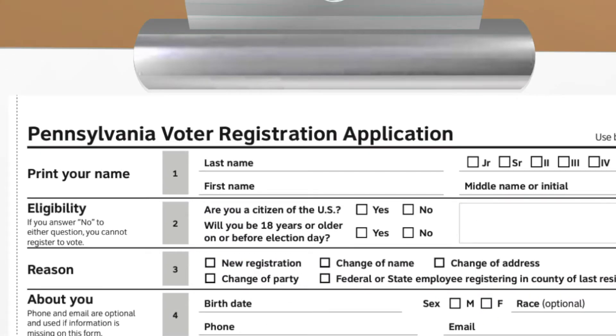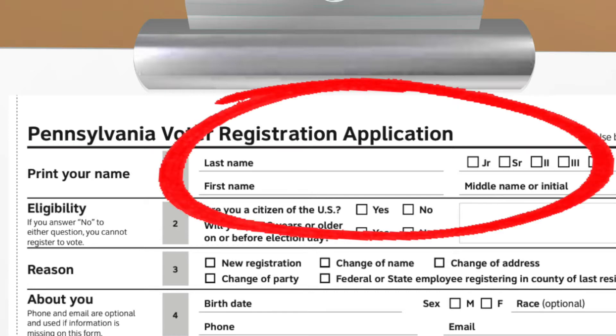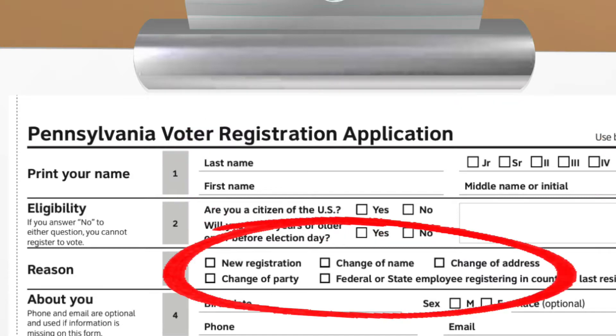Now go back to the top and fill the rest out in order. Get their first name, middle name, last name, and any suffix like junior or senior. Ask if this is the first time they're registering. If it is, check new registration. If it's not, check the appropriate box.